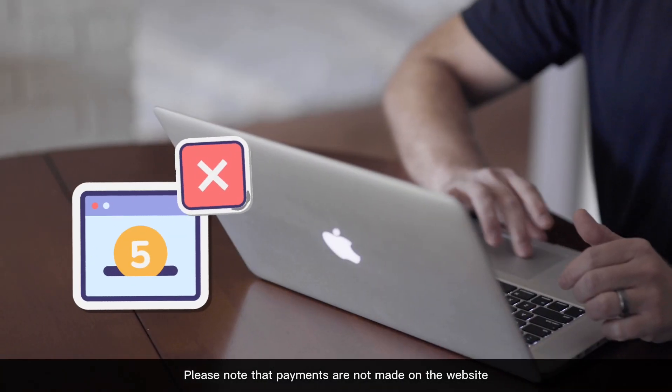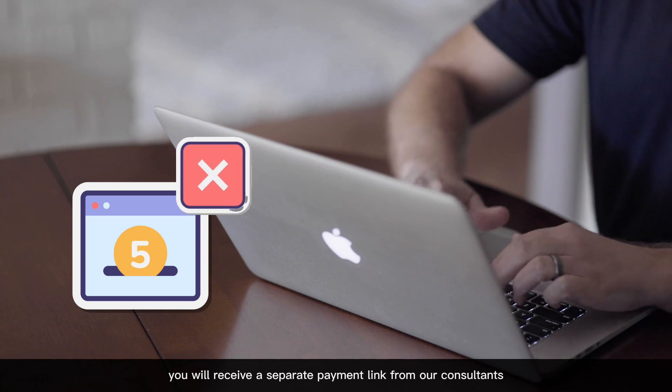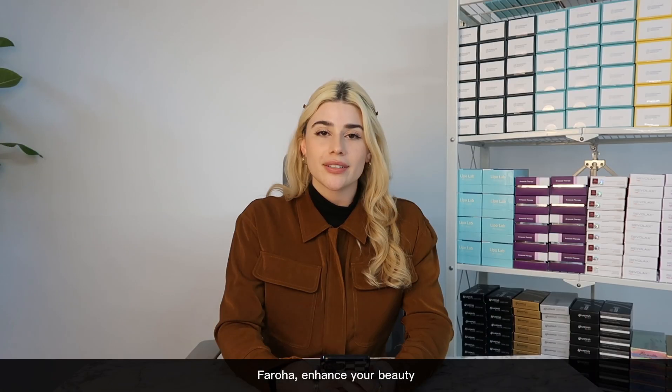Please note payments are not made on the website. You will receive a separate payment link from our consultants. Faroha, enhance your beauty.